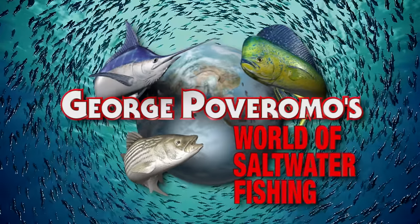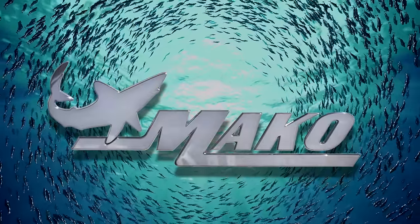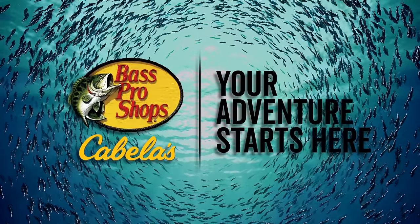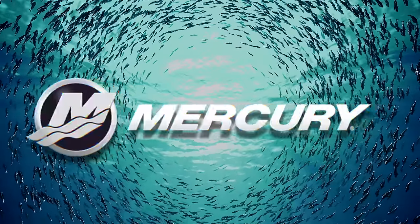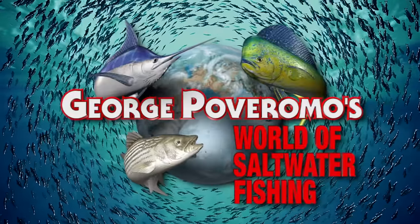George Poveromo's World of Saltwater Fishing is brought to you by Penn — let the battle begin; Mako, the perfect predator; Bass Pro Shops at Cabela's — your adventure starts here; Mercury Marine — go boldly. We'll be right back.